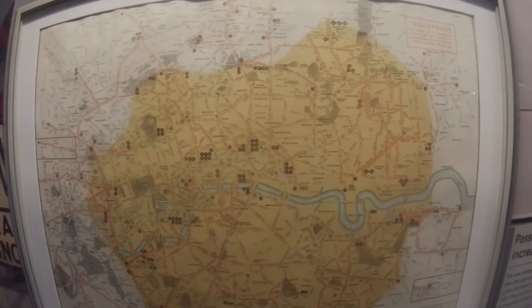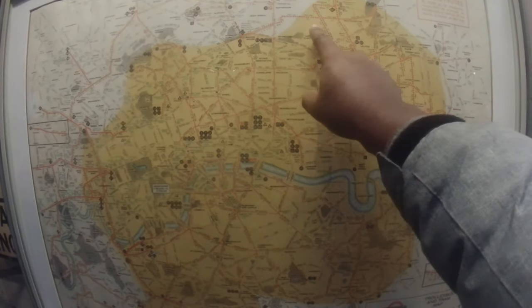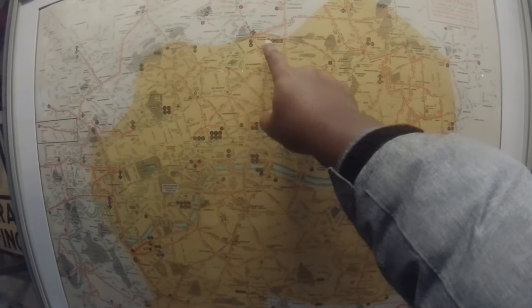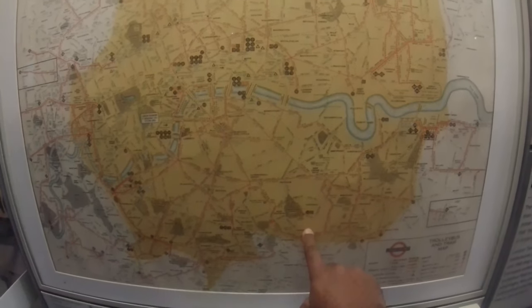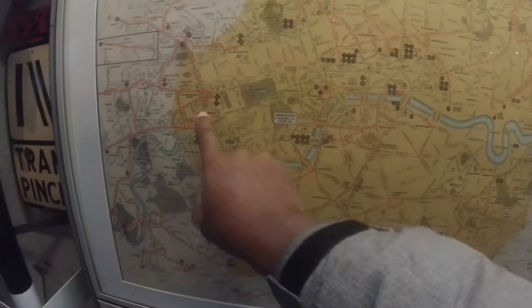Here you can see a map of where they used to operate. You can see the central part of London and routes going out to areas like Upper Clapton, Manor House, Forest Hill, as far east as East Ham, and west to Shepherd's Bush and Hammersmith — covering quite a large geographical area.